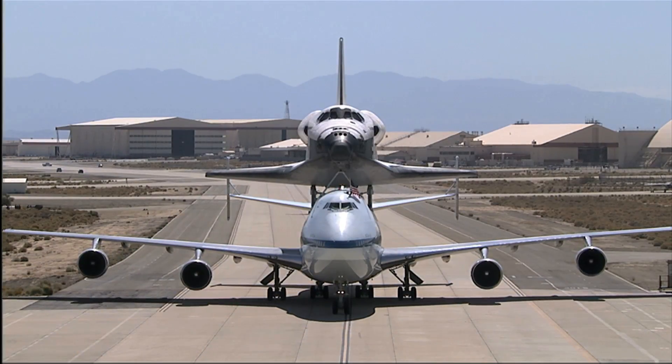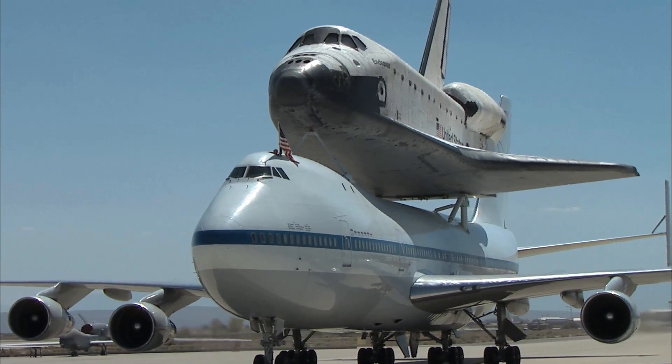Her job is just beginning. She's been inspiring people for 25 years, and she will continue to do so for hundreds more here at the California Science Center.